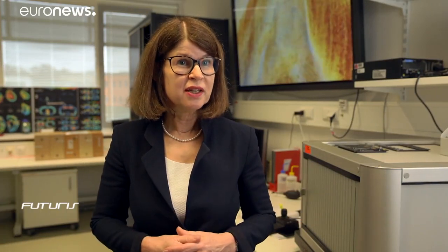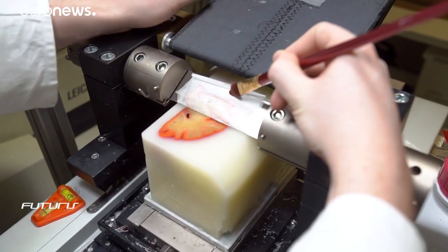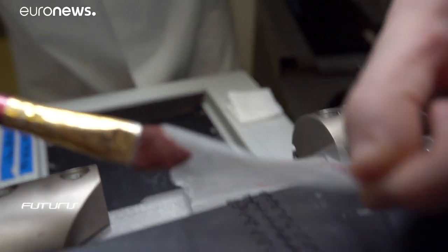If you want to go into cellular details and see the morphology of cells, their connections — that is, axons — we have to slice brains. This is what we are doing here. This lab at Jülich Forschungszentrum is one of the few places in the world equipped to slice up complete brains for science.